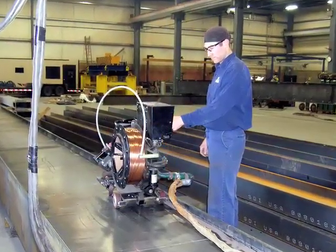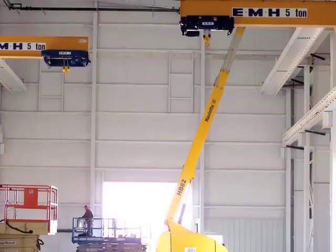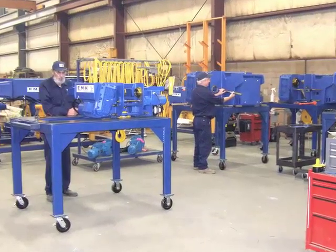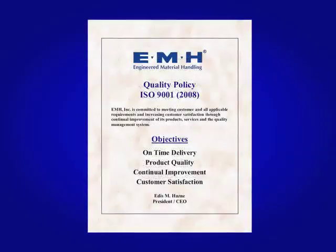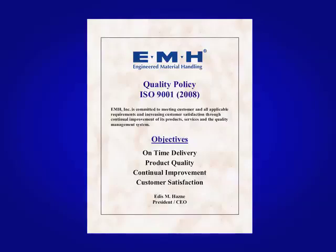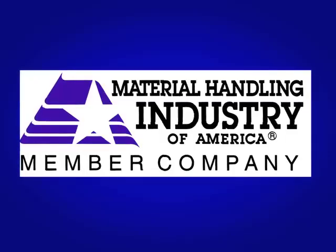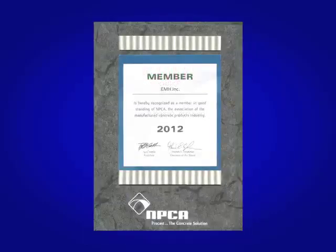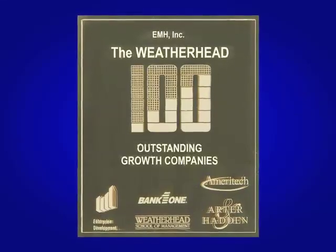Whatever your needs are for overhead material handling, EMH's years of experience, superior manufacturing techniques, expert installation, and dedicated technical service team will exceed your expectations and your requirements. EMH is ISO 9001-2008 certified, meaning we are committed to a rigorous ongoing process of quality control for all our administrative and manufacturing processes. We are proud members of the Material Handling Industry of America, the Crane Manufacturers Association of America, the Material Handling Equipment Distributors Association, and the National Precast Concrete Association, and a recipient of the prestigious Weatherhead 100 Award from Case Western Reserve University in Cleveland.